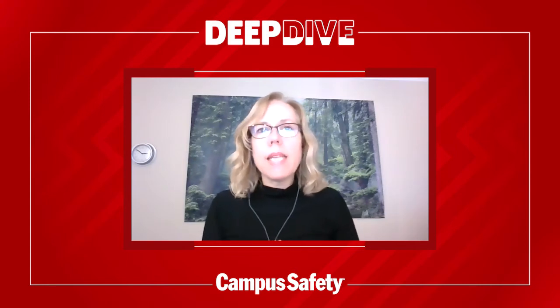Hello, everyone. I'm Robin Hattersley from Campus Safety Magazine. Welcome to the show. It's critical for schools, colleges, and healthcare facilities to effectively and quickly respond to fires, weather emergencies, environmental crises, active shooters, and other emergencies that happen on and near your campus. And a comprehensive emergency communication solution can help you achieve this goal.